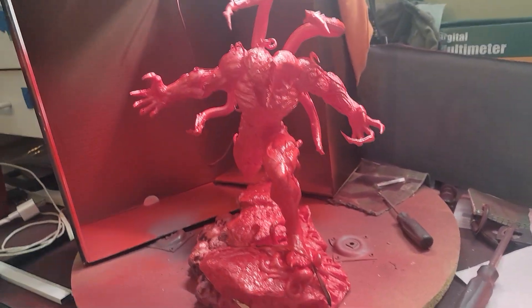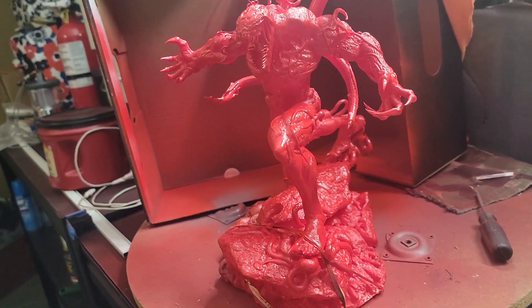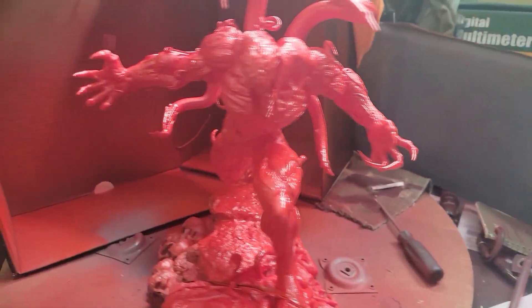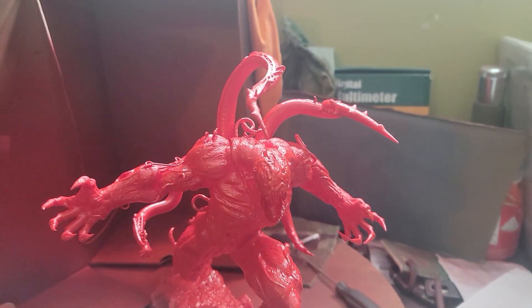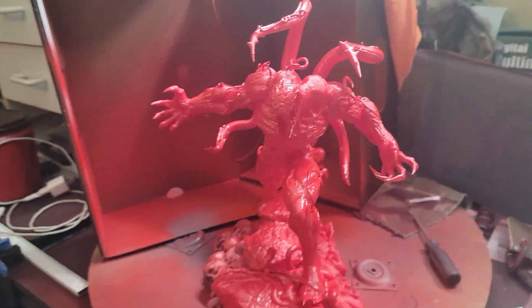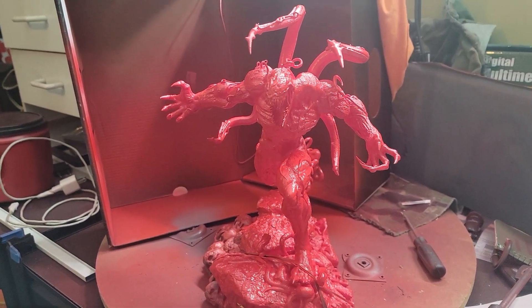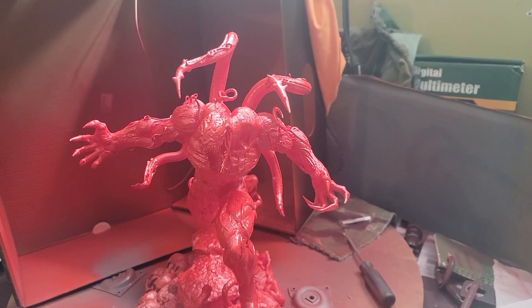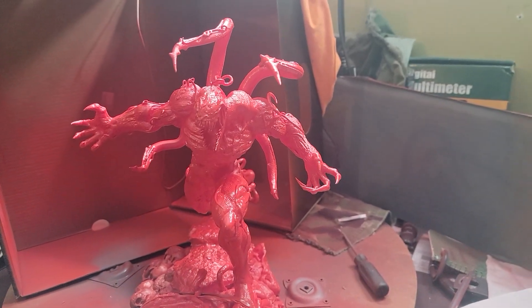I have just finished putting primer on this 3D printed model and you've probably noticed that my background is really messy. That is because this is my air quotes painting studio, and I am making this video because I know a lot of you...